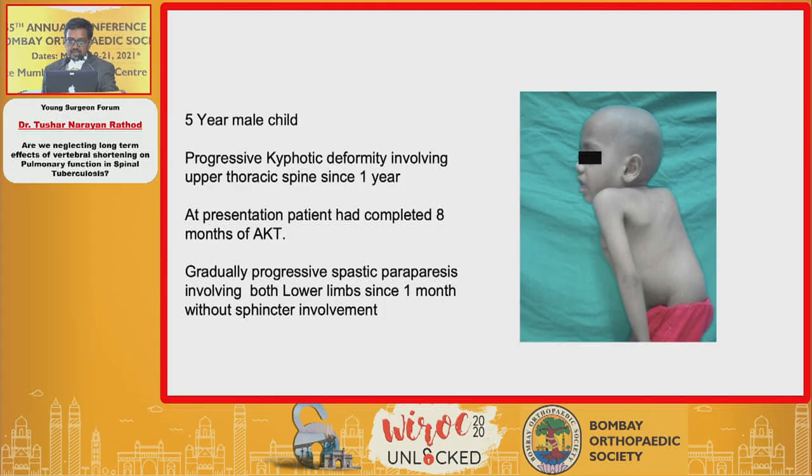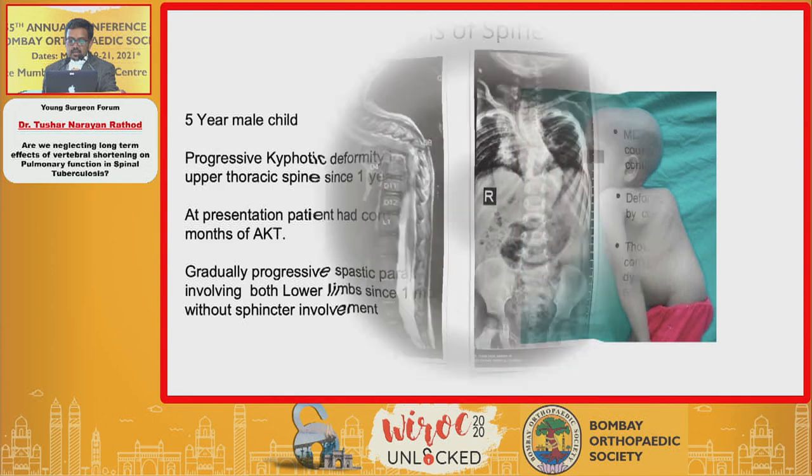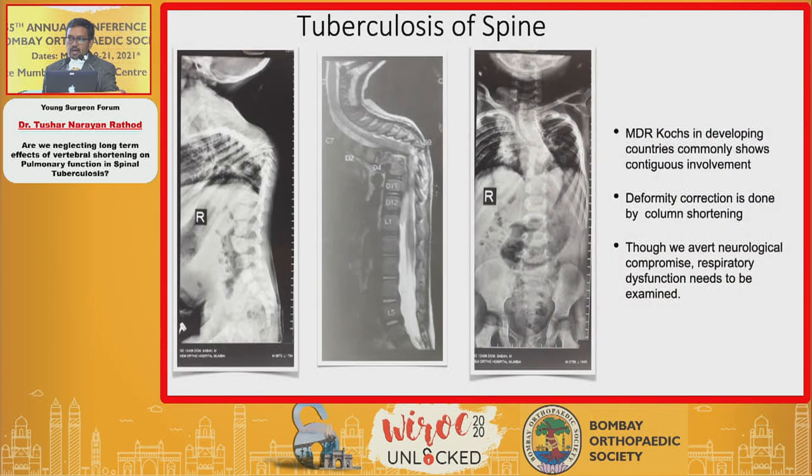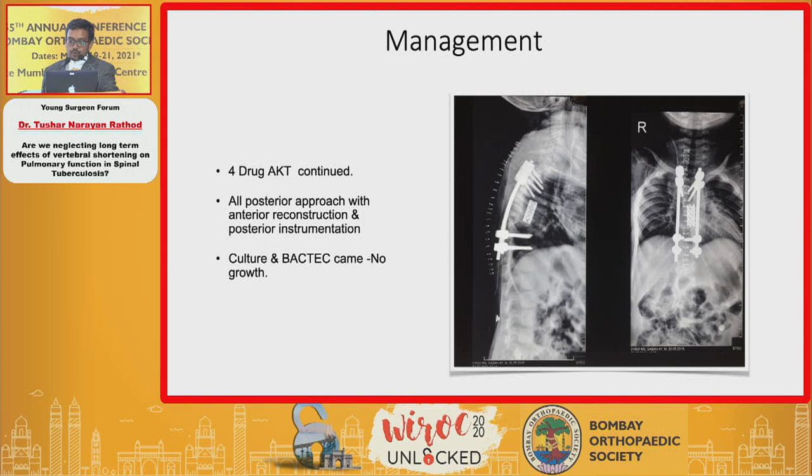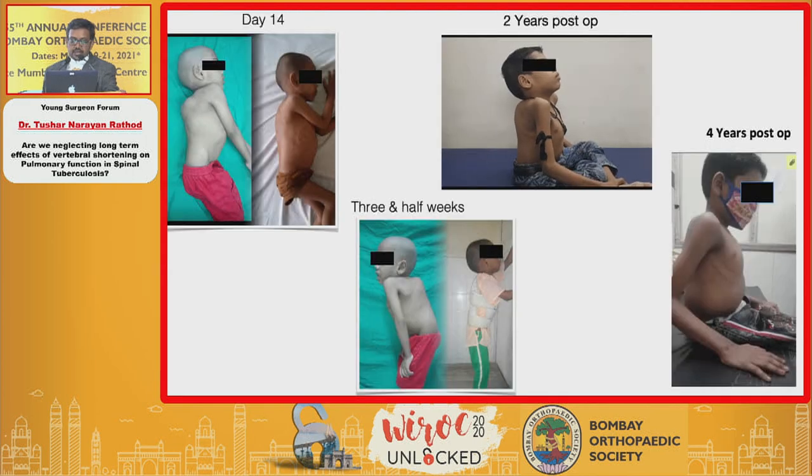The first case was a five-year-old male child who presented with a progressive kyphotic deformity involving the upper thoracic spine. He was already taking AKT for eight months and had gradually progressive spastic paraparesis. On MRI at KM Hospital, we see MDR TB with rampant destruction of the vertebral column — his D4 vertebral body is nearly touching D11, meaning this child at age five had lost half of his thoracic spinal column. Due to indentation on the spinal cord, we proceeded with decompression and posterior instrumentation.